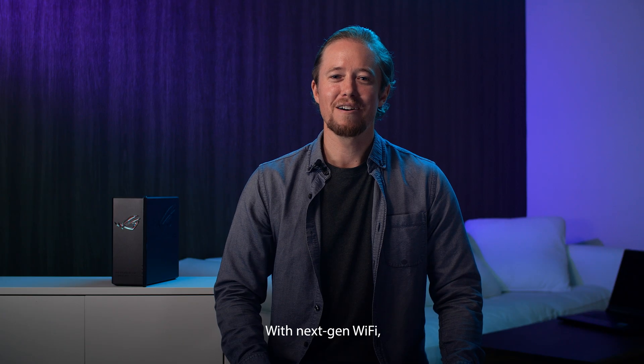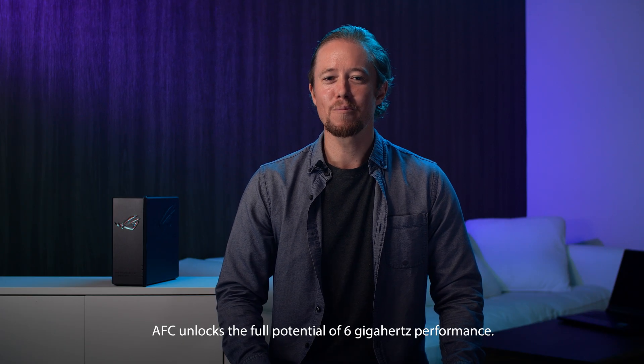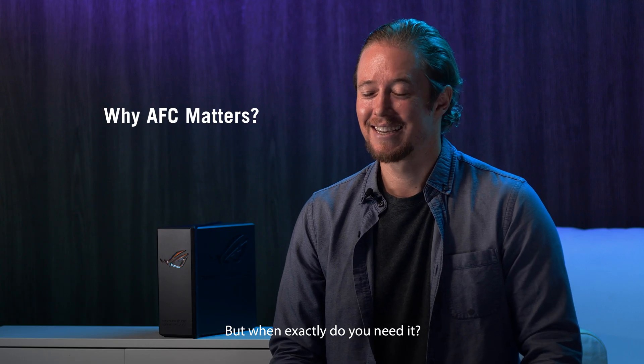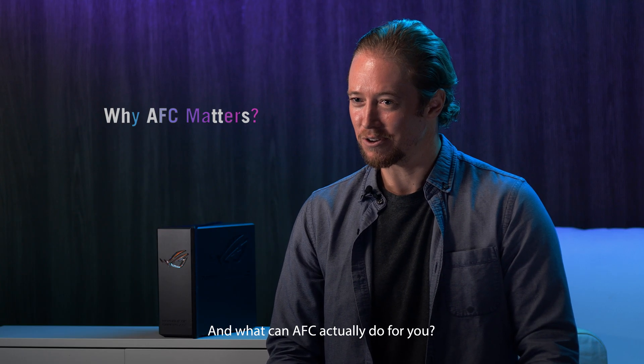With next-gen Wi-Fi, AFC unlocks the full potential of 6 GHz performance. But when exactly do you need it? And what can AFC actually do for you?